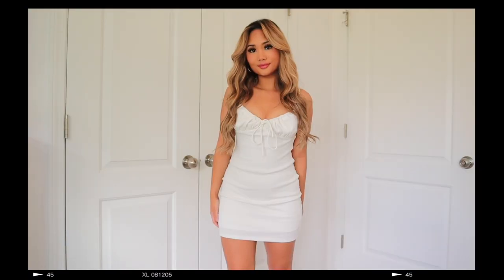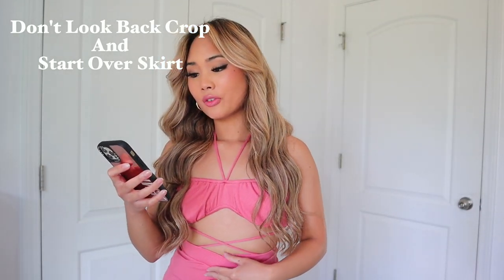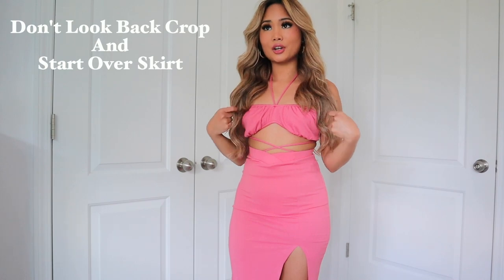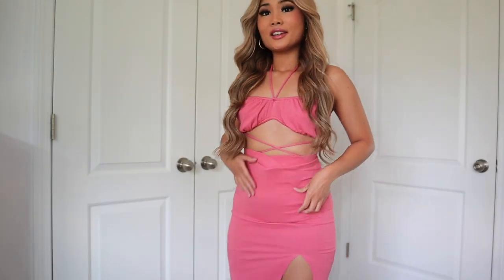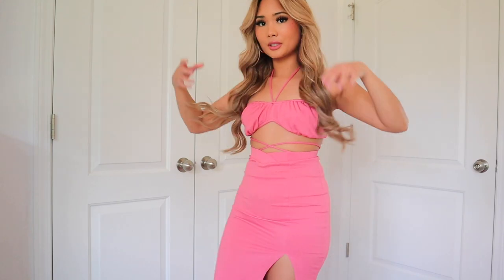This is the last item — a matching set. The top is called the Don't Look Back Crop in blush and the bottom is the Start Over Skirt in blush. I love the color but it doesn't really fit me right — I maybe should have sized up. The top is really loose on me and doesn't have a pad or anything to cover up, and the skirt is a bit too tight. It keeps sliding down and I don't feel comfortable, even though it's really cute and stunning. If you like it, I'll still link it in the description box.